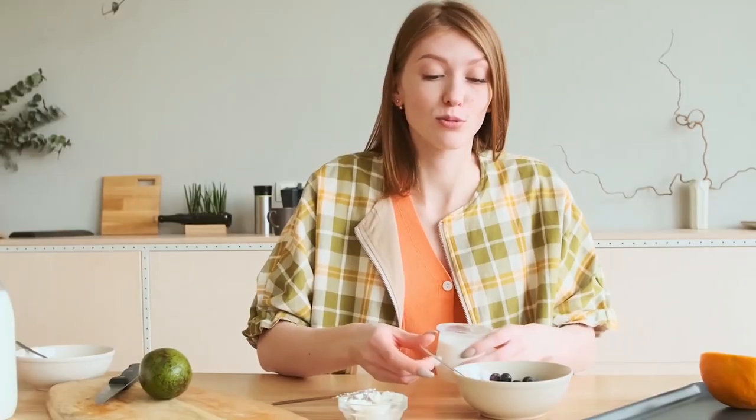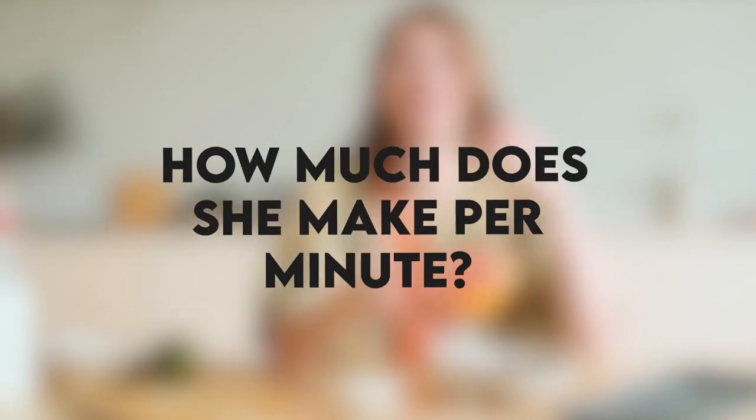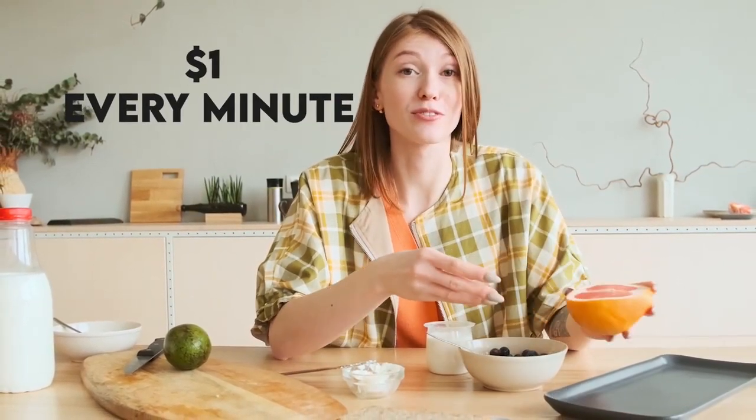How does she spend this money? Laura has a small family, so she does have the regular bills from school fees to holiday trips and other day-to-day expenses. Now to the moment of truth — how much does she make per minute? Laura earns $422K annually, $35K monthly, $1K a day, and around $1 every minute.